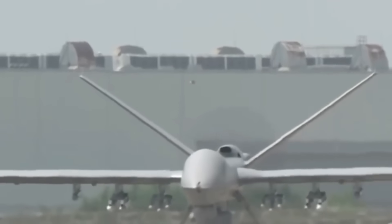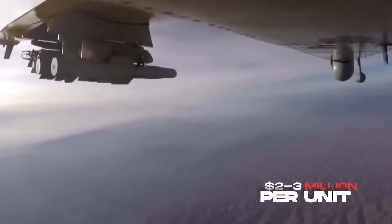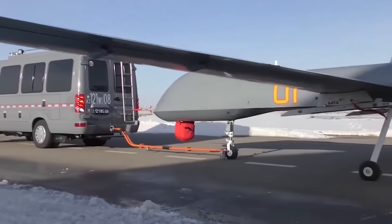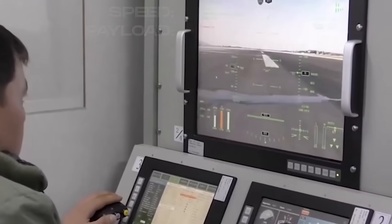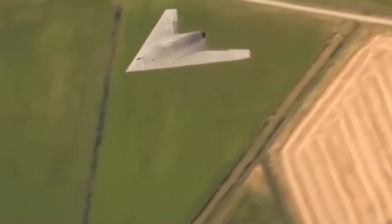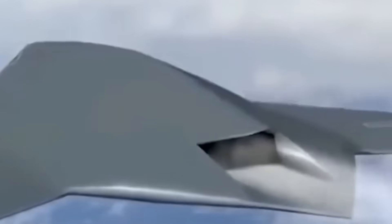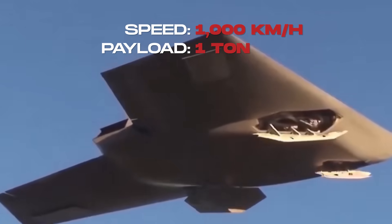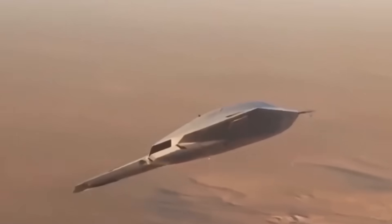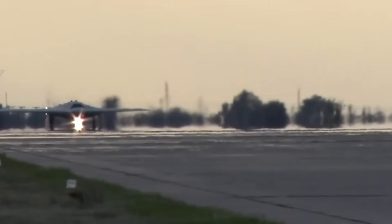China has taken yet another route. For export and influence, it mass-produces the Wing Loong II, a Reaper copy available for as little as $2–3 million. Dozens of countries in Africa and the Middle East now fly them, hunting insurgents with Chinese-made guided bombs. They are cheap, expendable, and effective against weak enemies — but they are slow, topping out at 370 kilometers per hour, and their payload is only 480 kilograms. For home use, Beijing keeps sharper blades in reserve. The Sharp Sword, unveiled in 2013, is a stealthy flying wing much like the Okhotnik, with a two-ton payload and speeds approaching 1,000 kilometers per hour. Yet it remains in limited testing, while Russia has already flown the Okhotnik in joint exercises with its Su-57 stealth fighters. In this race, China can flood the battlefield with numbers, but Russia aims to send one heavyweight through the storm.